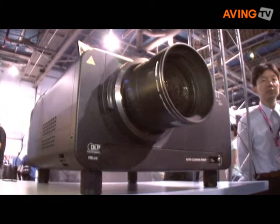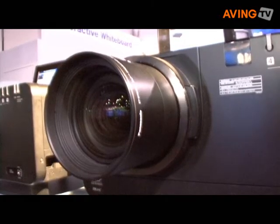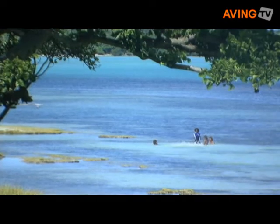We have a new digital processing engine called the Detail Clarity Processor that adds three-dimensionality and more depth to the images. We also have the System Daylight View, which adds more visibility in rooms with lots of ambient light.